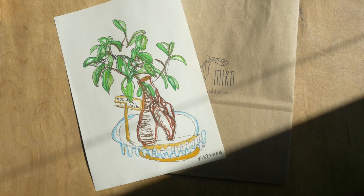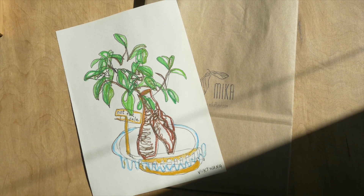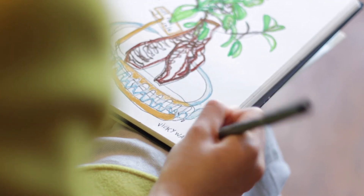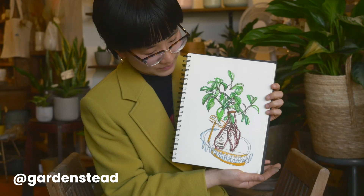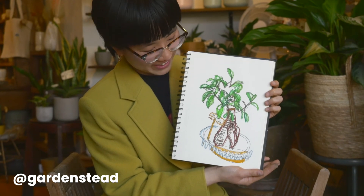So if you like this drawing, you could possibly have it. Gardenstead is doing a contest giveaway, so check out their Instagram for that. Not for sale. Definitely not.